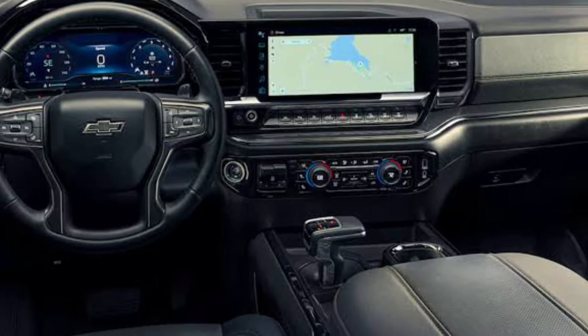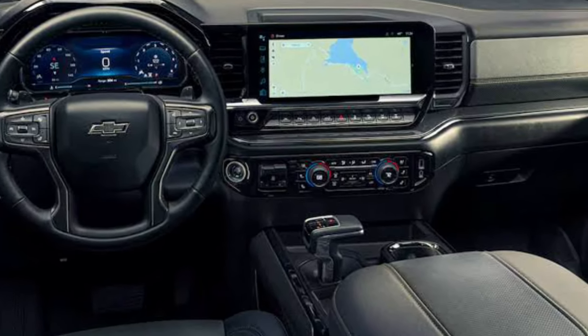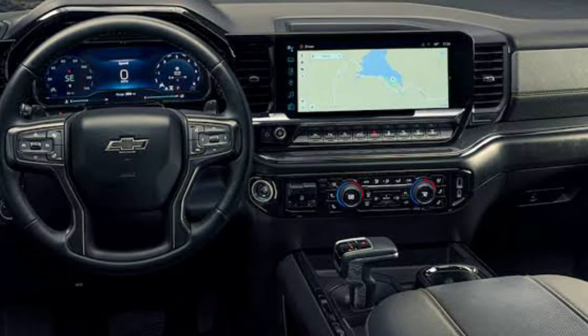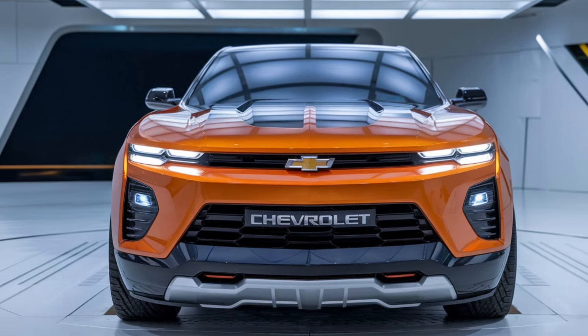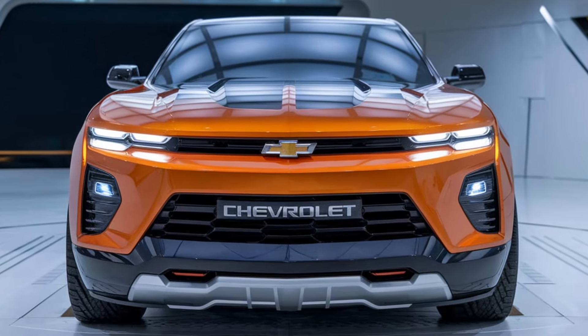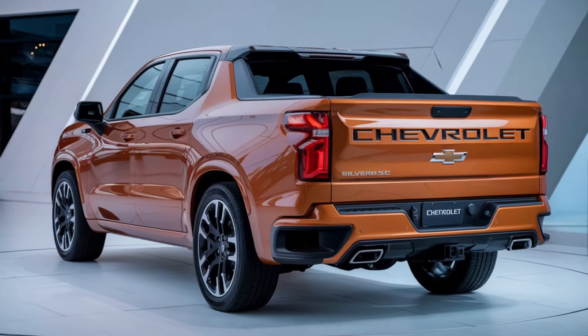Chevy didn't skimp on the tech either. The Silverado SS comes with a massive 13.4-inch touchscreen infotainment system, complete with Apple CarPlay, Android Auto, and available 4G LTE Wi-Fi. And if you're looking for advanced driver assistance, the Silverado SS has you covered with features like adaptive cruise control, lane keep assist, and automatic emergency braking.